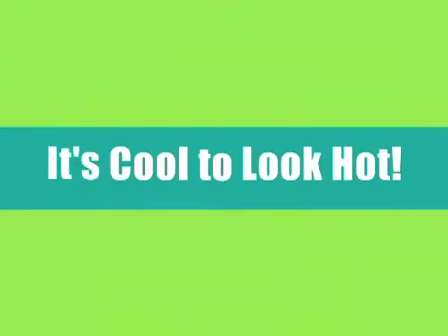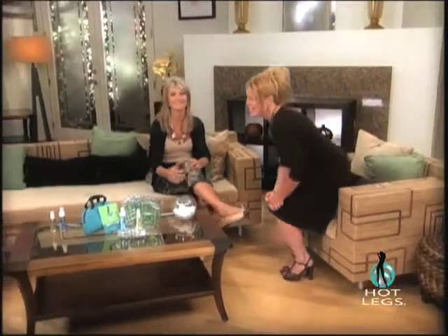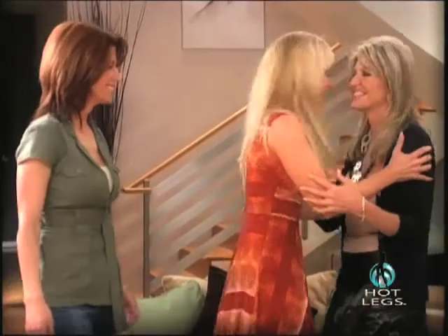Hot Legs — and it's cool to look hot. I asked two of my friends, Tanzie and Stacy, to join us today. And also my daughter, Coco.